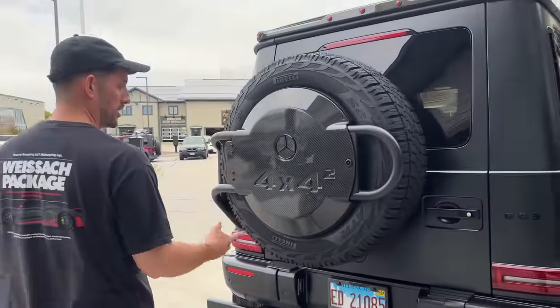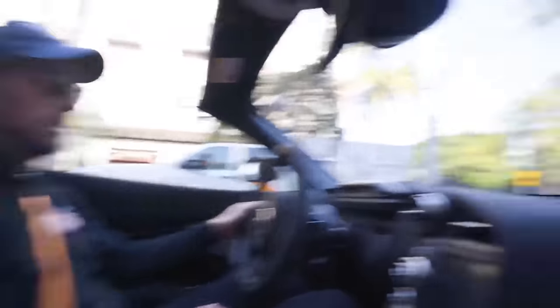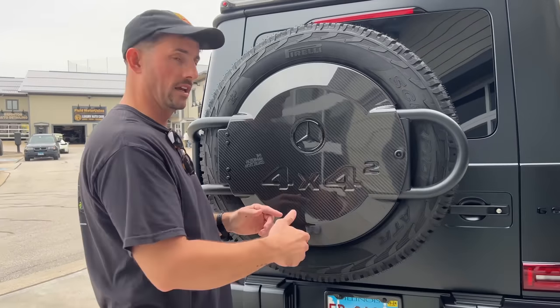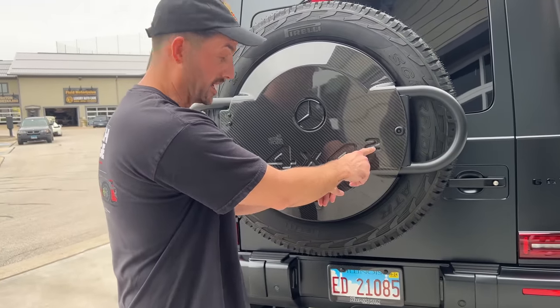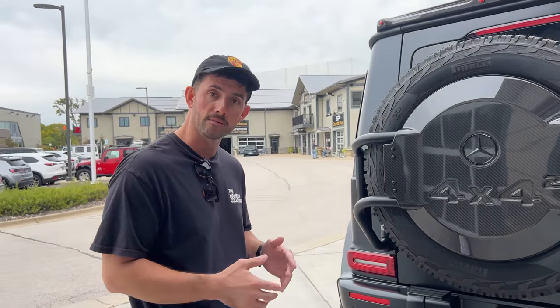I also want to point out — as I did in the last video — 4x4 Squared. What's 4 times 4 squared? Using PEMDAS, you solve the exponent first: 4 squared is 16, then multiply by 4, that's 64. So this is technically my Mercedes G-Wagon 64 — AMG 64.